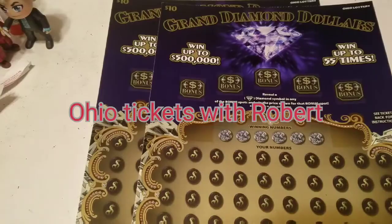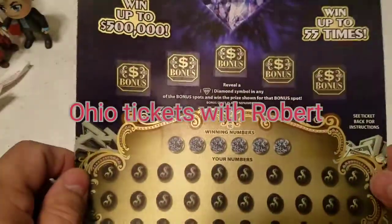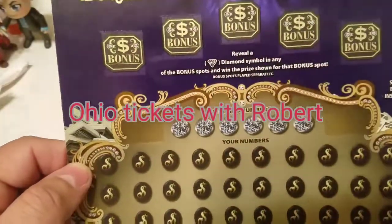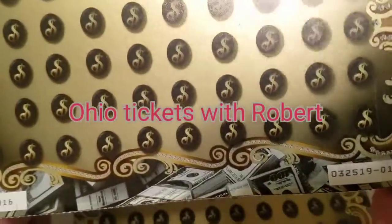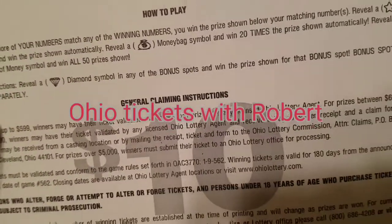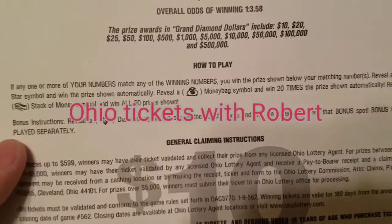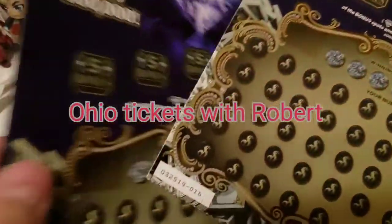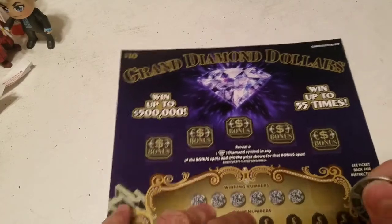Hello everyone, welcome back to Ohio Tickets with Robert. I have the $10 Grand Diamond Dollars ticket where you can win up to 55 times. You need to get a diamond symbol for the bonus and win the prize under the diamond. You just have to get your winning numbers to match. We have tickets 16 and 17. You can also find a money bag to win 20 times the prize, stars auto-win, a stack of cash wins all 50 prizes in the second puzzle, and the odds are 1 out of 3.58.